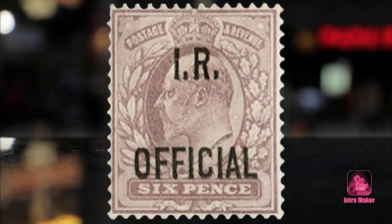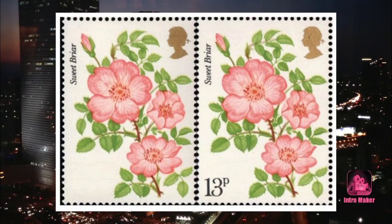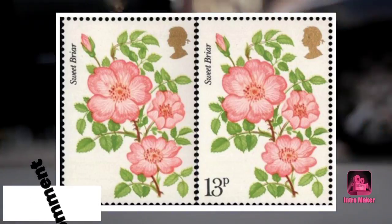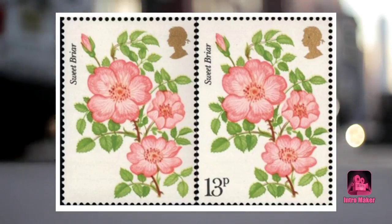Number three: Rose's Error stamp, worth £130,000. Some of the most valuable stamps started off as big mistakes. This is the case for the Rose's Error stamp, released in 1978. Three of these were incorrectly printed with the 13p price missing. The Queen owns two of them, and the third is estimated to be worth £130,000.